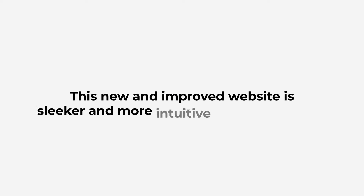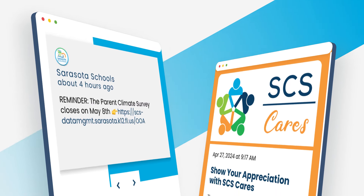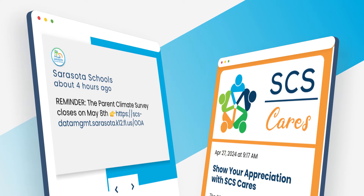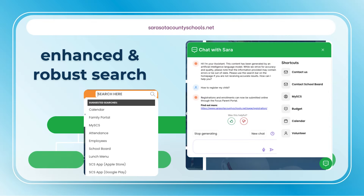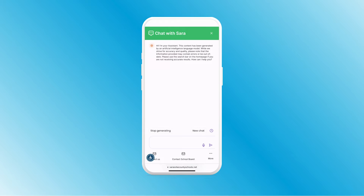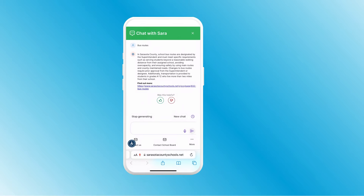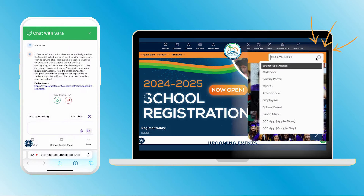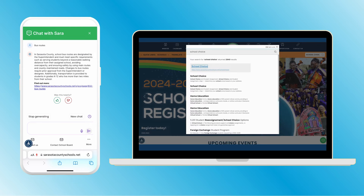This new and improved website is sleeker and more intuitive than ever before. Whether you're searching for information or exploring resources, finding what you need is a breeze thanks to our enhanced and robust search options. The chat button in the bottom right of the screen uses ChatGPT to answer questions and allows you to search with voice recognition. The search bar at the top of the homepage will offer suggested topics and give you the top search results with only a few quick clicks.